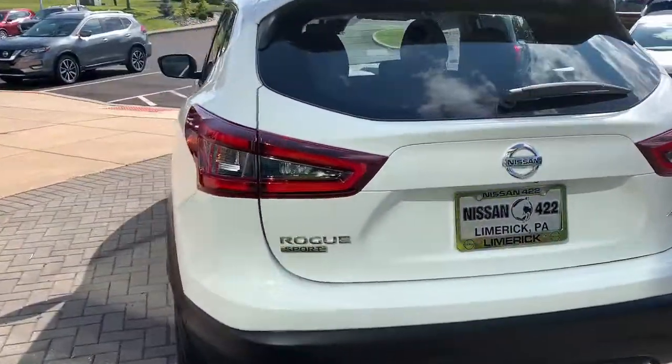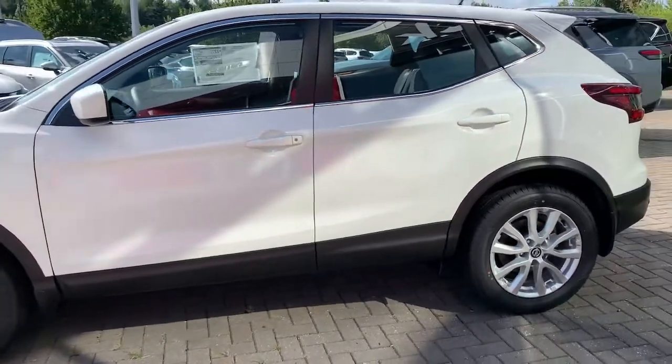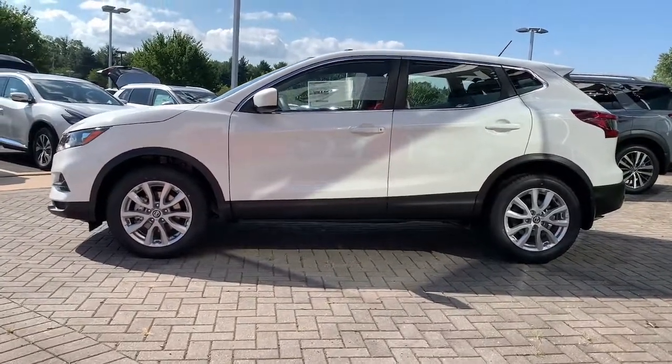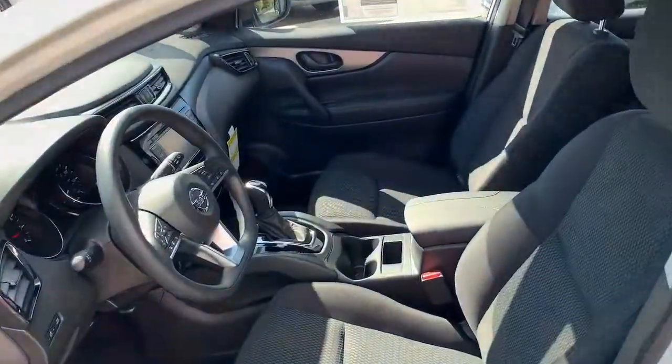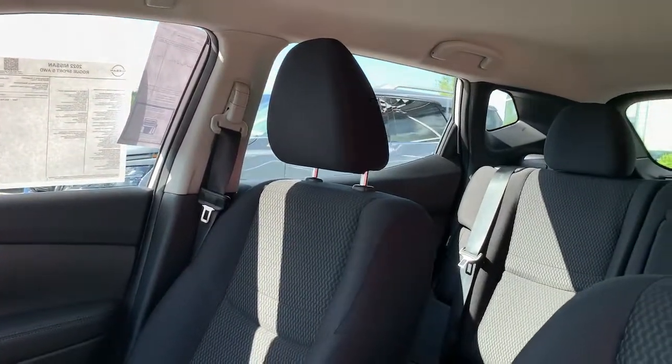These are just some of the great options this vehicle comes with: all-wheel drive, keyless entry, satellite radio, lane-keeping assist, backup camera, steering wheel audio controls, blind spot monitor, aluminum wheels, Bluetooth connection, and rear spoiler.